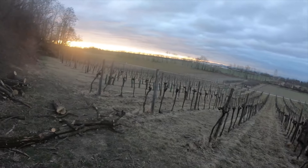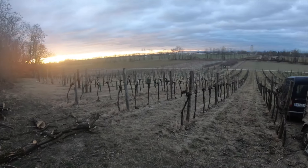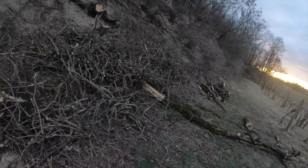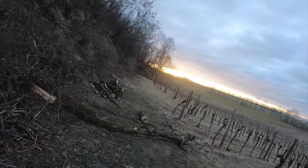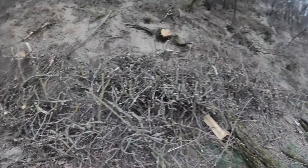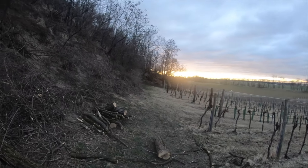Good morning and welcome to this new video from the Weingarten. Today you can see a Weingarten which has already been cut. In every second row you see the Rebs. That's why you don't fill in every row with the Mulch and the Rebs.